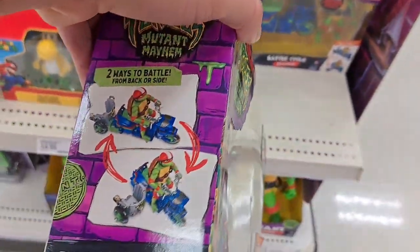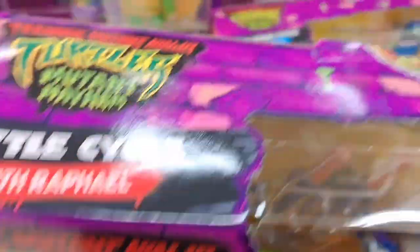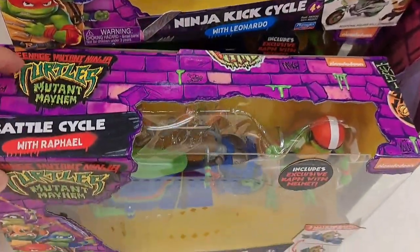He's got like a little Vespa or something — that's pretty funny. You can put an extra turtle in the sidecar there. So fun.